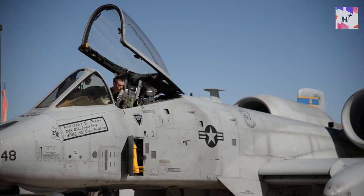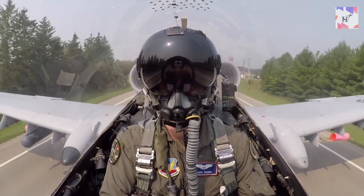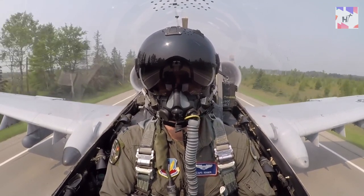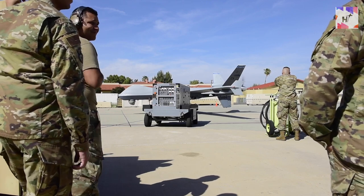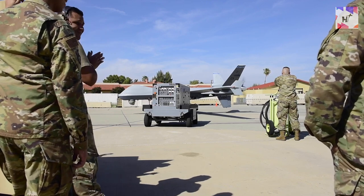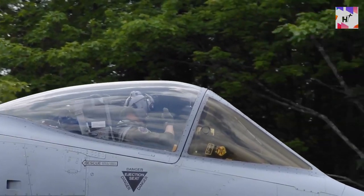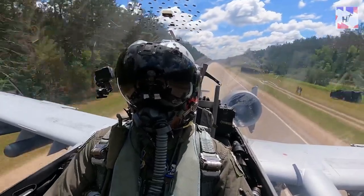The US Air Force is attempting to put multi-capable airmen concepts into action so that pilots and aircraft can make decisions more quickly and accurately when landing at a remote location. The objective, according to the Air Force, was to show that no matter where they were, the Air Force could always be ready. The exercise goals included showcasing the US Air Force's nimble combat doctrine and enhancing airmen's ability when operating in hostile environments.